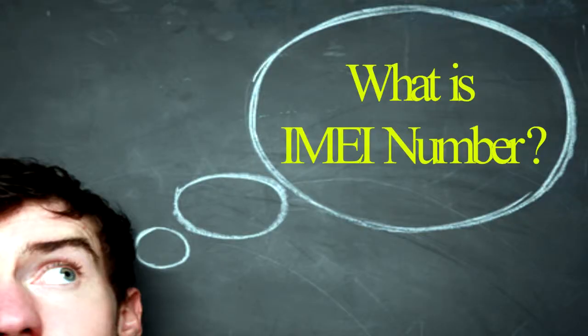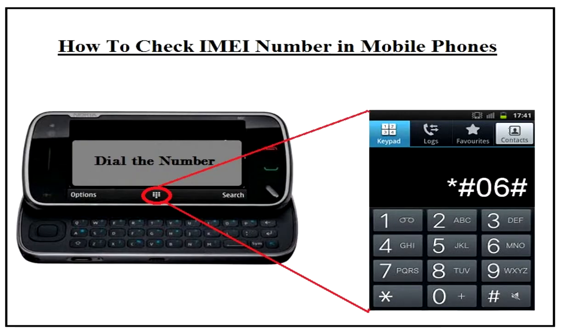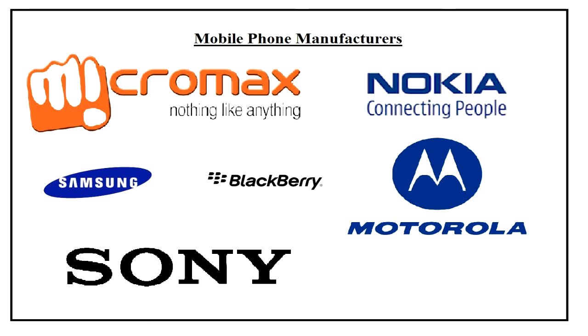What is IMEI number? Each GSM mobile phone is assigned a unique IMEI code when it is produced. If you know the IMEI code of a mobile phone, you can check information regarding manufacturer, model type, date, and country of approval.